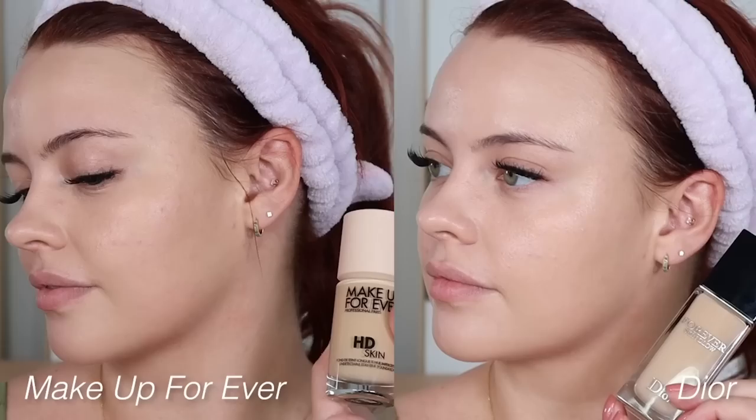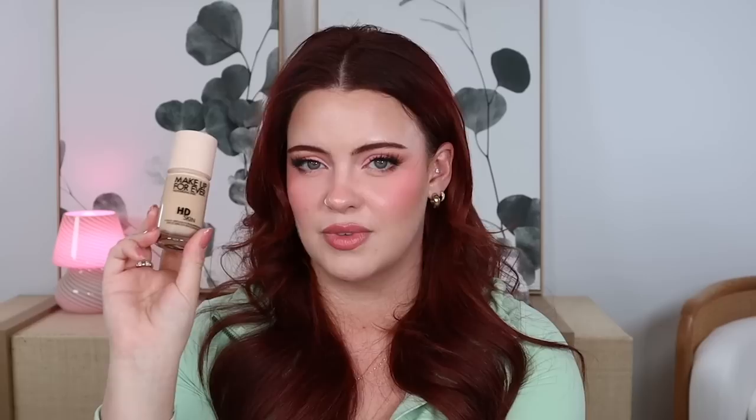These are my two top favorite foundations and I'm sad they're meeting this early. We've got the HD Skin from Makeup Forever versus the Dior Forever Skin Glow. I love how beautiful and radiant the Dior is, but I can also achieve that look with the Makeup Forever. I tend to travel with the Makeup Forever more — I just took it on my three-week vacation with a few shades. So Makeup Forever is going to win, but that was hard.